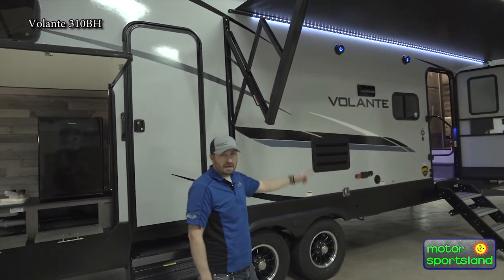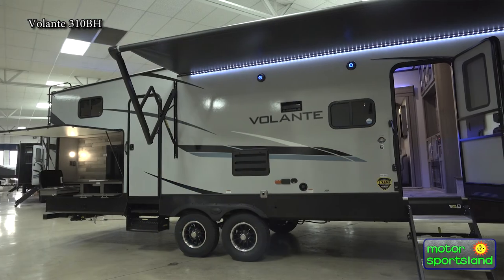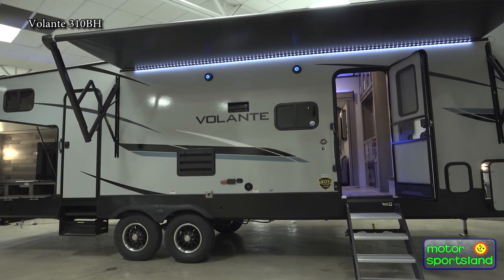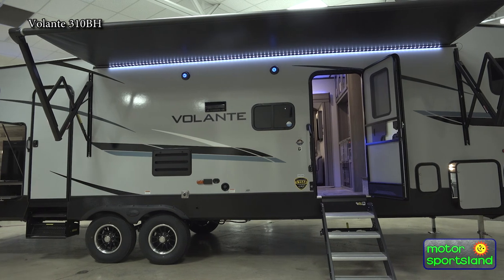It's all LED with LED lighting underneath, and outside speakers lit up with blue LED lights. It has aluminum wheels and nitrogen-filled tires.